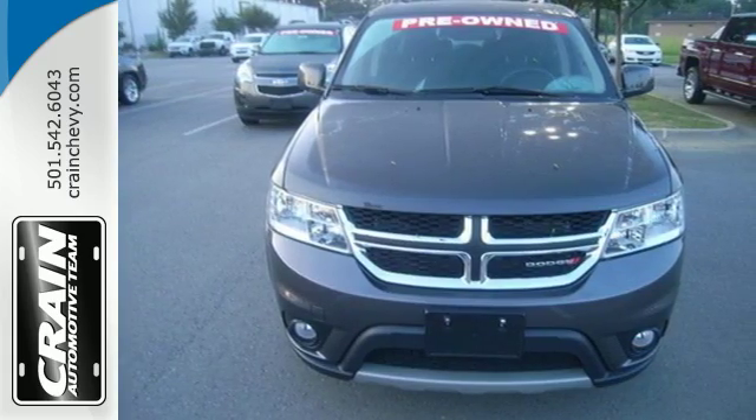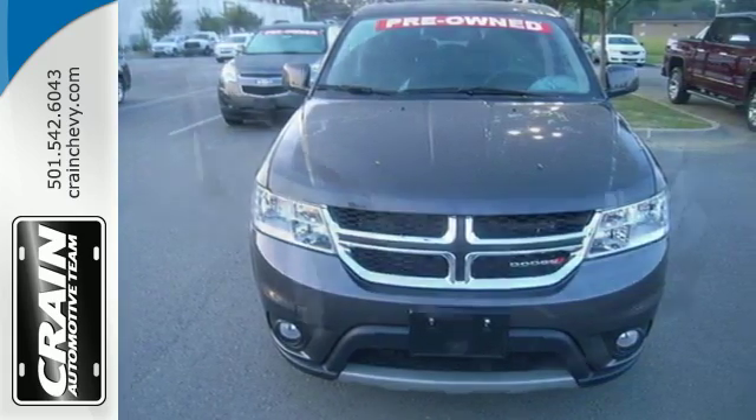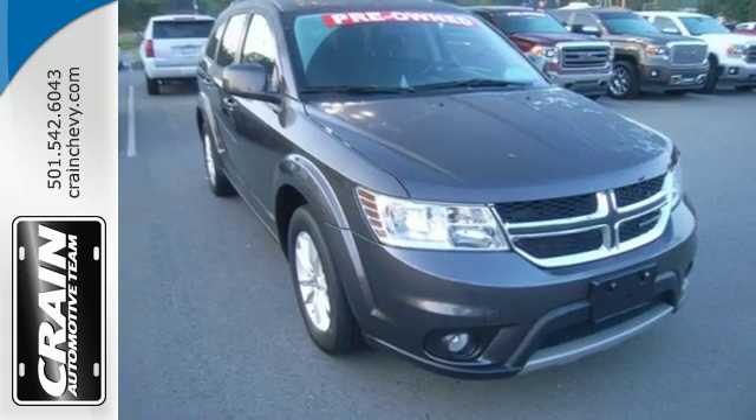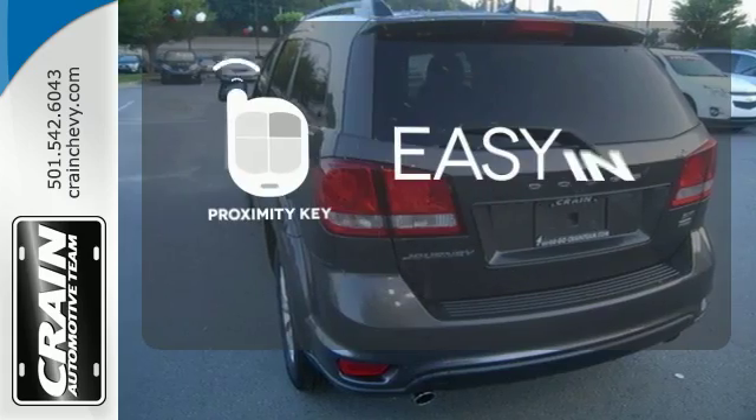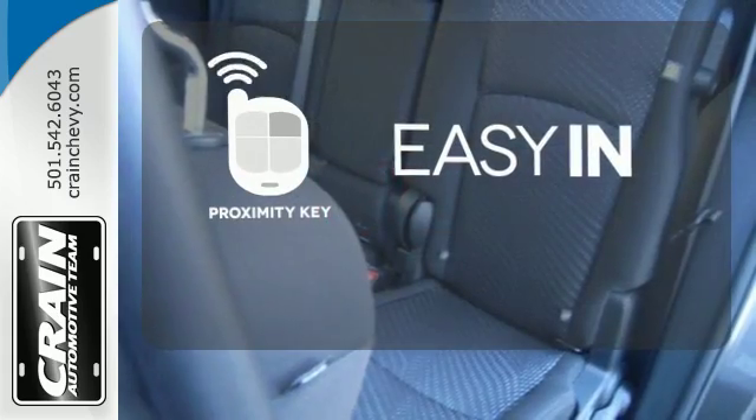Standard features include keyless go, electronic stability control, and dual-zone air conditioning. It also has a touchscreen display, heated mirrors, and advanced multi-stage front airbags. Stop searching for your car keys in your purse or pockets with Proximity Key.